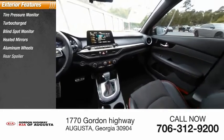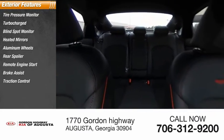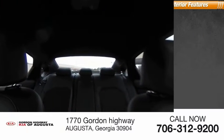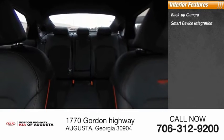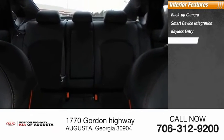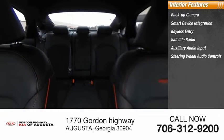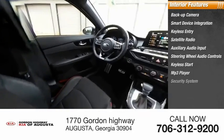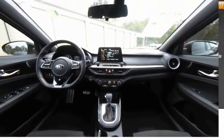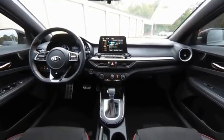Additional features include aluminum wheels, rear spoiler, remote engine start, brake assist, traction control, and stability control. Inside you'll find a backup camera, smart device integration, keyless entry, satellite radio, auxiliary audio input, steering wheel audio controls, keyless start, MP3 player, security system, and lane departure warning. This vehicle offers reliability and good looks at a great price — come in and take a test drive today.